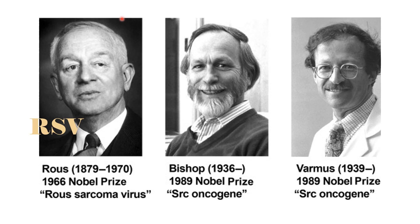Scientists who studied the Rous Sarcoma Virus have been awarded the Nobel Prize three times. First, Peyton Rous was awarded the 1966 Nobel Prize for the discovery of the Rous Sarcoma Virus. Second, Howard Temin and David Baltimore shared the 1975 Nobel Prize for their discovery of reverse transcriptase. Third, Michael Bishop and Harold Varmus shared the 1989 Nobel Prize for their discovery of the SRC Oncogene.